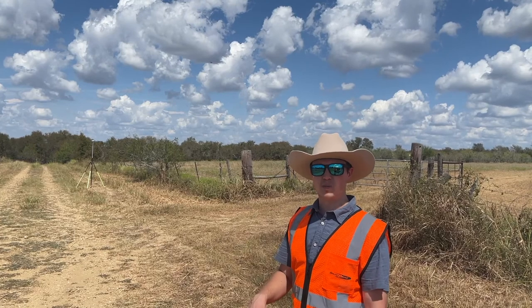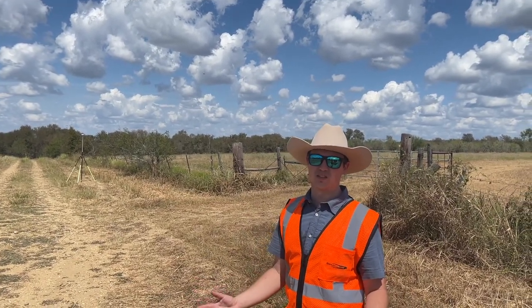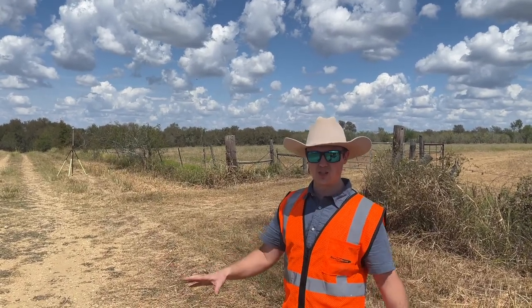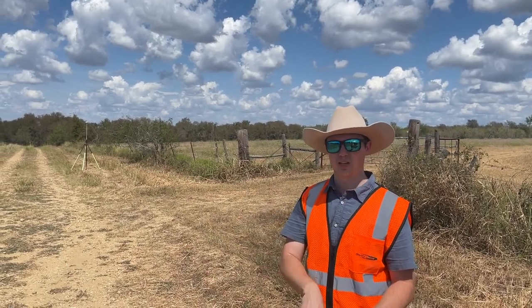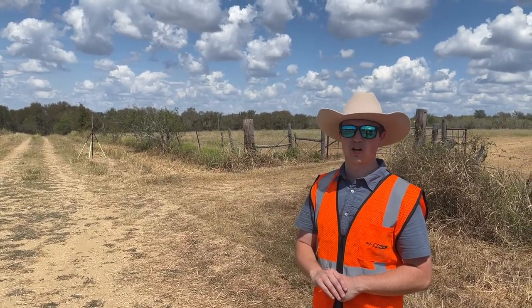We're going to be processing it with Smart Drone's one-click unlimited self-service processing. This software does about 80% of any kind of job you could think of — vegetation filtering, getting the surveyor the ground shots that they need. So we're going to be using that software to deliver this product to the customer for our smart projects.